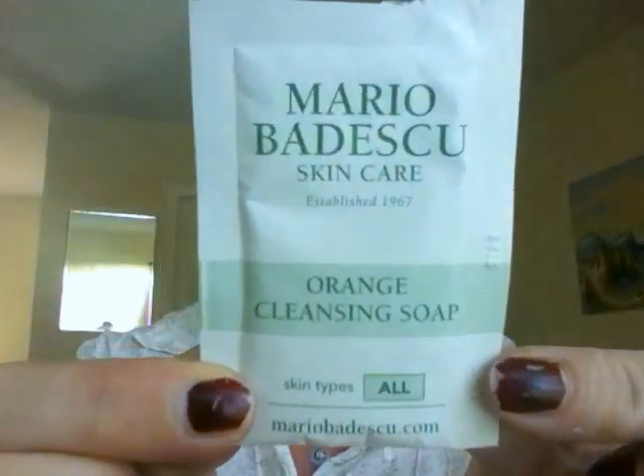They also sent an orange cleansing soap from Mario Badescu. Sorry about my nails — I do a lot of gardening. This was really great, it smelled nice and worked really well. What I liked most is that it didn't dry out my skin. Some cleansing soaps leave your skin feeling like rubber, but this one made me feel really clean and moisturized — never squeaky.